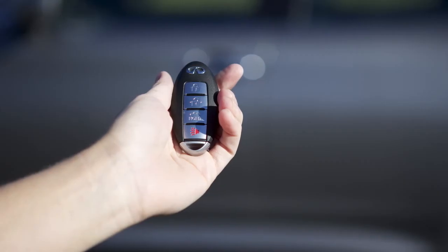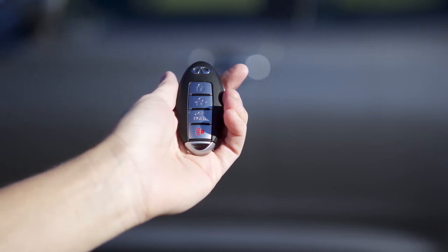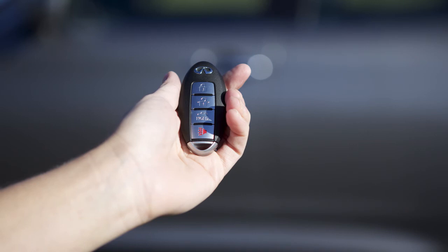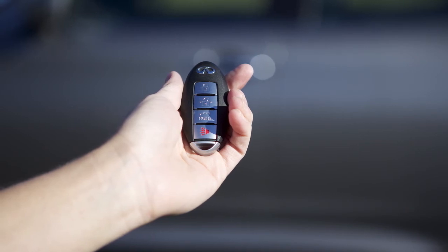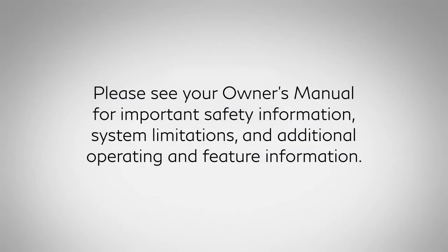Do not store your Infinity Intelligent Key within detection range of the vehicle. This may cause welcome lights and other functions to activate, creating unwanted battery drain. Please see your Owner's Manual for important safety information, system limitations, and additional operating and feature information.